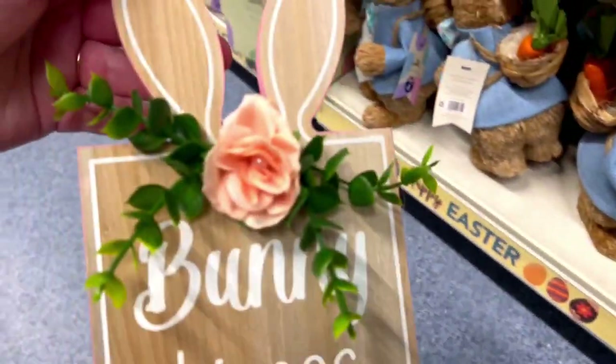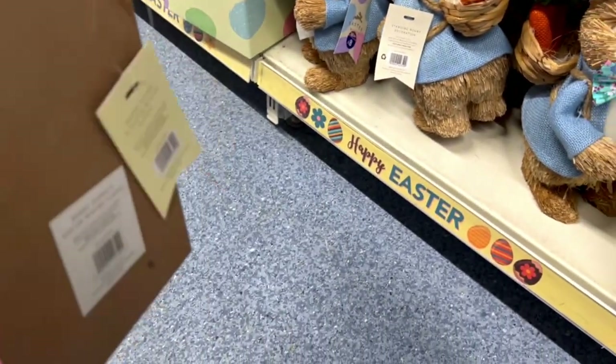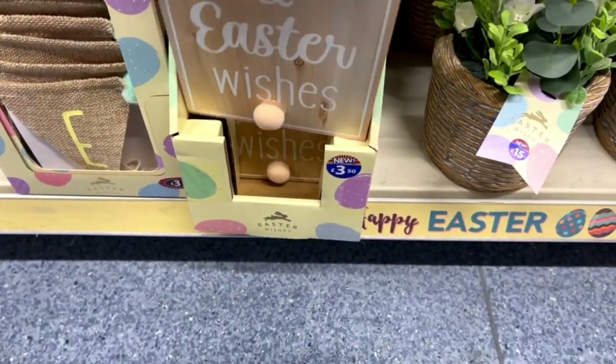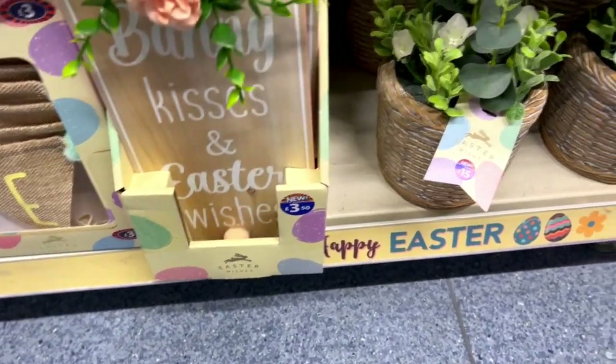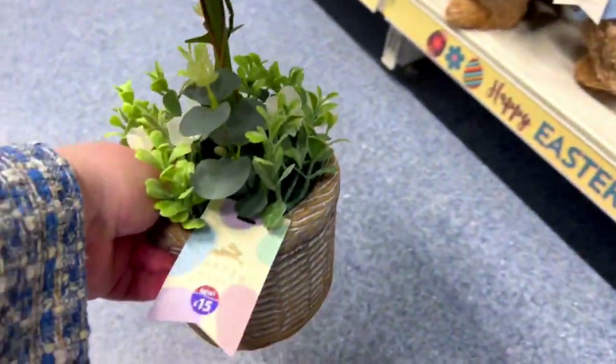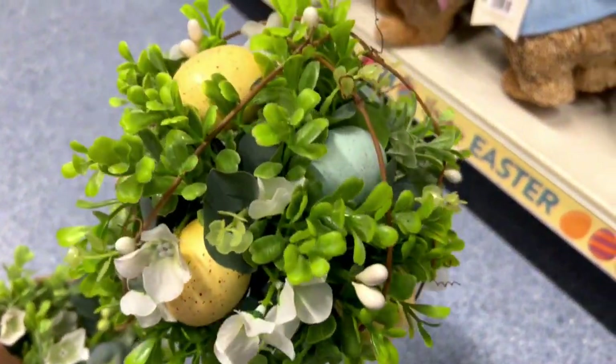This card says 'bunny kisses and Easter wishes' and it was so cute — it was a little bit cheesy, not gonna lie, but it was £3.50 and it was adorable. This fake tree with eggs was £15 and I must say that for this price it was really good quality.